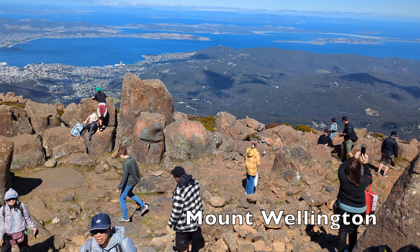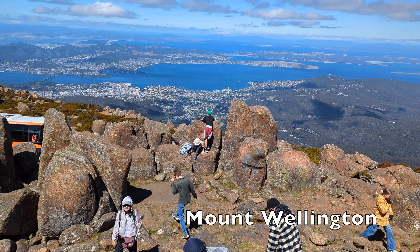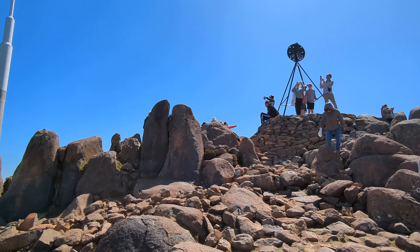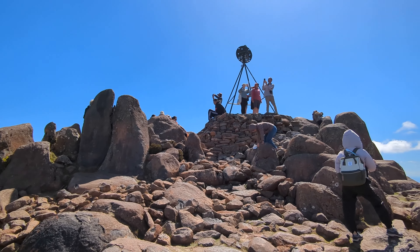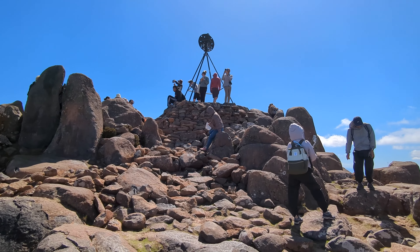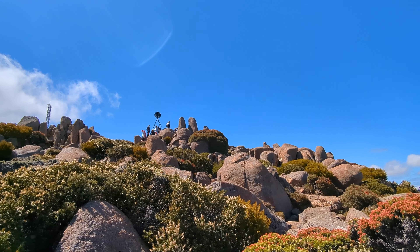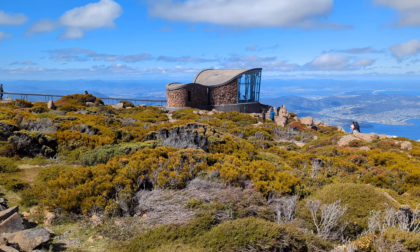Mount Wellington is a must-see when you're in Hobart. It is the best place to have spectacular views overlooking Hobart and its surroundings. There is a great indoor viewing platform to take in the view. It is about 17 kilometres or 25 minutes easy drive from Hobart CBD.